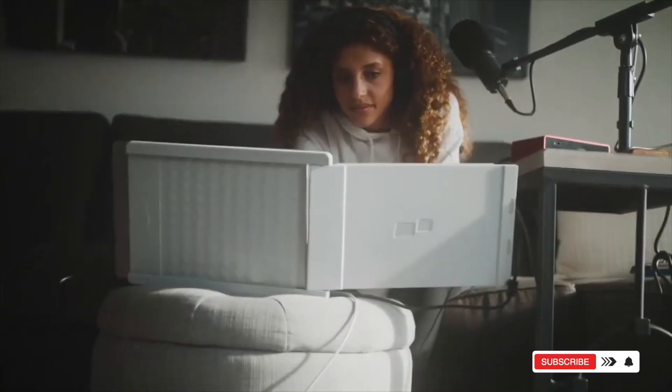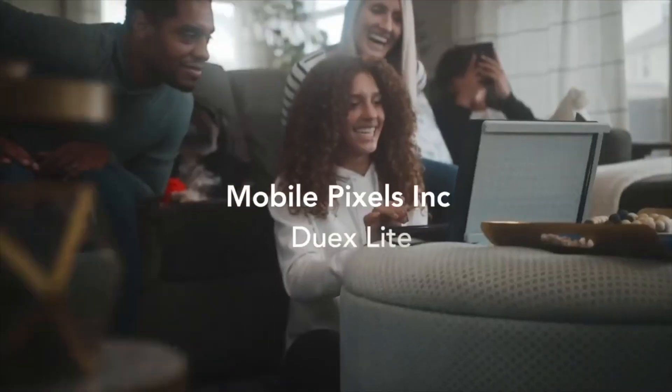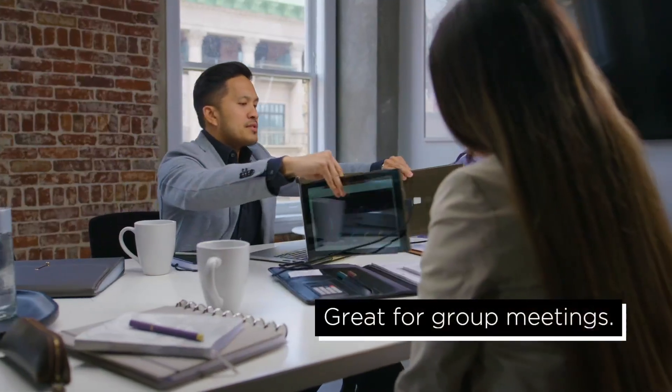Light, durable, and Mac-friendly, it's your ultimate portable productivity booster. Check the description below to add the Duex screen to your gear list.